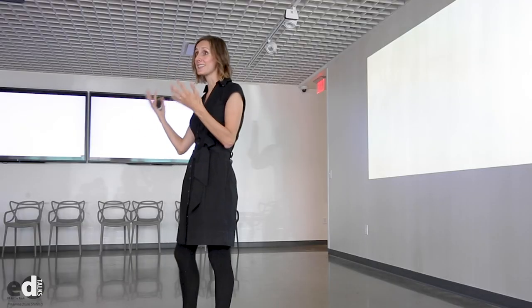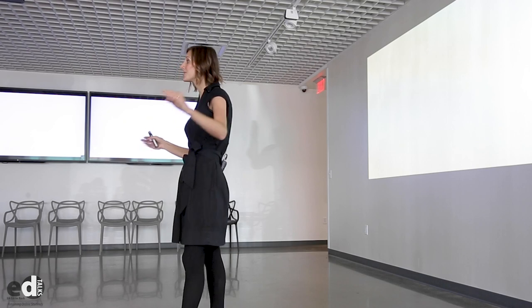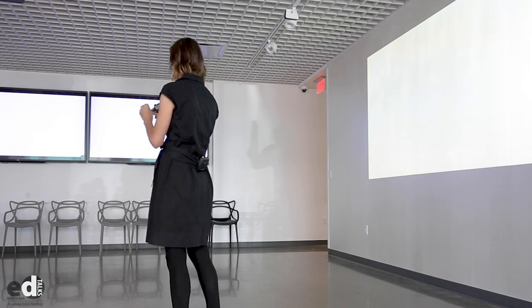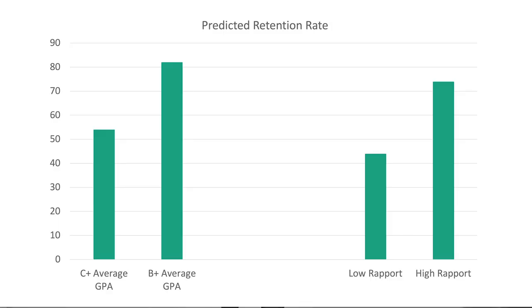Now, because we had this anonymous data from OIR, we were also able to control for things like GPA — because of course students with higher GPA are more likely to stay enrolled in college — as well as race, gender, and how many online classes they had taken. Doing that, we were able to run some advanced statistical models. When we control for all of those things, we can see exactly how much of an impact rapport has. We can predict their probability of staying enrolled. What we found was that moving from a low rapport to a high rapport class makes a 30 percentage point difference in terms of retention.